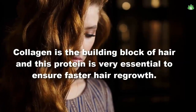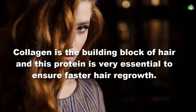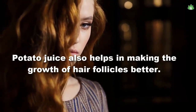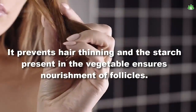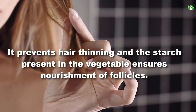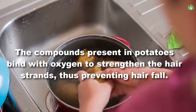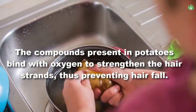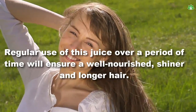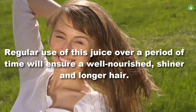Collagen is the building block of hair, and this protein is very essential to ensure faster hair growth. Potato juice also helps in making the growth of hair follicles better. It prevents hair thinning, and the starch present in the vegetable ensures nourishment of follicles. The compounds present in potatoes bind with oxygen to strengthen the hair strands, thus preventing hair fall. Regular use of this juice over a period of time will ensure well-nourished, shinier and longer hair.